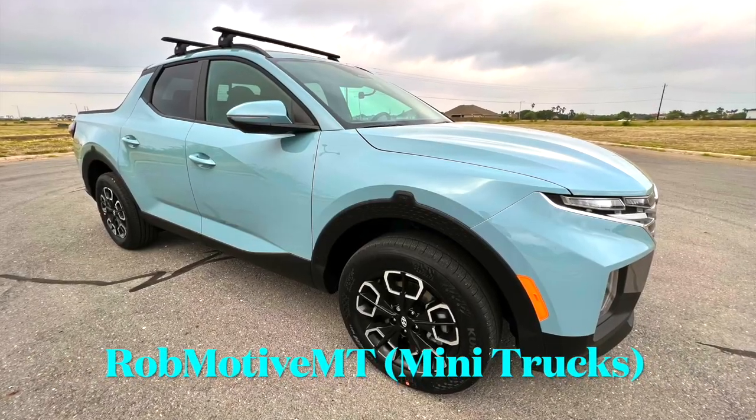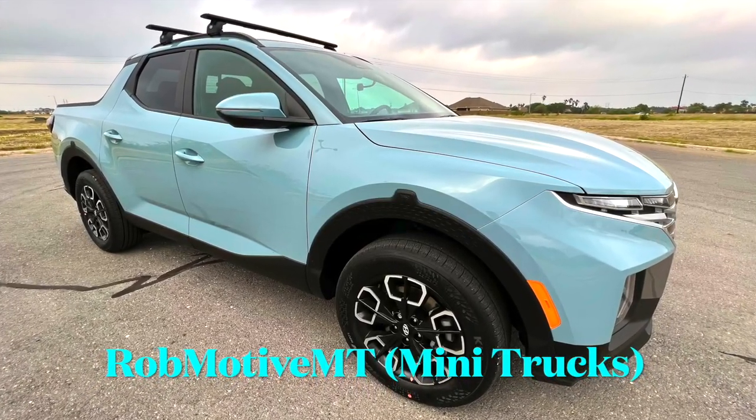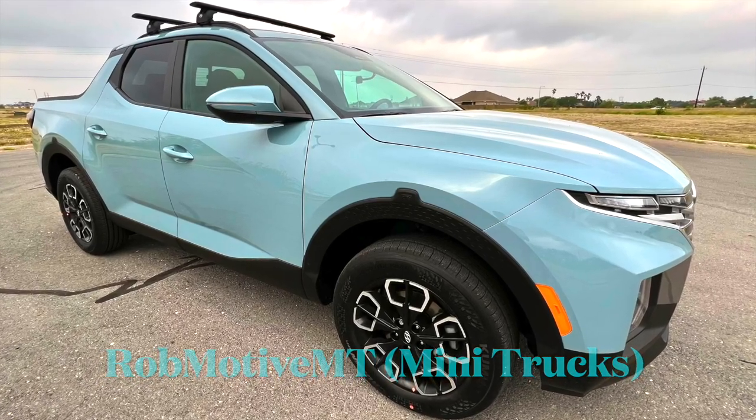First mod for my 2022 Hyundai Santa Cruz — check it out. Good afternoon everybody and welcome back to Rob Motive MT. That's right, today I did — or had done — the first mod for my 2022 Santa Cruz, something I always do usually first off with any vehicle I buy.